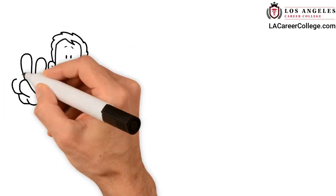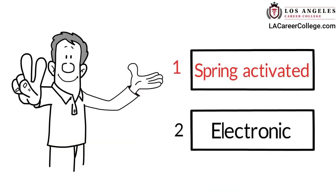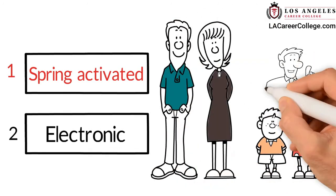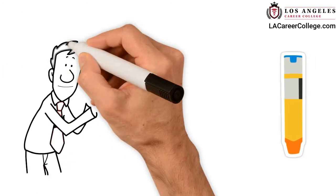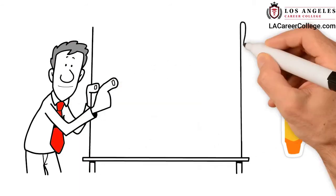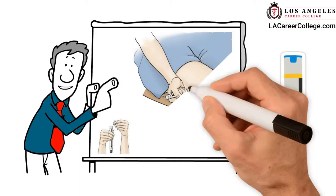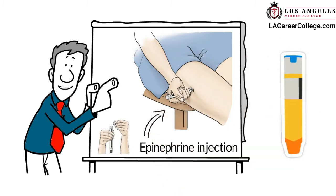There are two types of epinephrine pens: spring-activated and electronic. They are different for children and adults, so be sure you are using the correct prescribed device. If a person has an epinephrine pen, they will generally know how and when to use it. You may help give the person the injection if you have been trained and your state and employer allow it. The epinephrine injection is given in the side of the thigh.